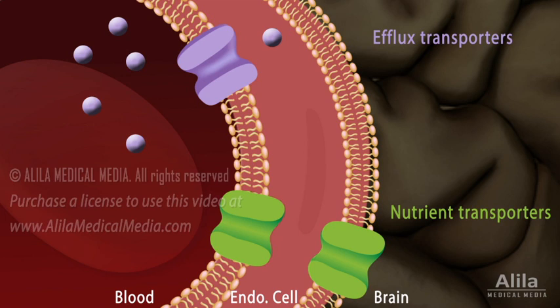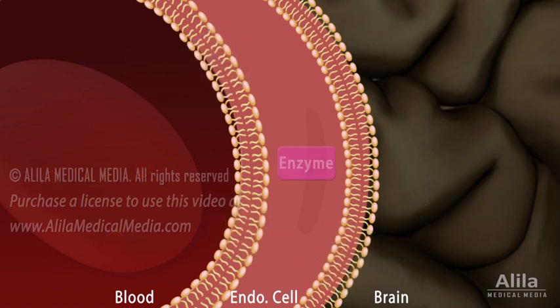Efflux transporters use cellular energy to move substances against their concentration gradient. These transporters are usually located on the blood side of endothelial cells. They transport lipophilic molecules, which have passively diffused through the cell membrane, back to the blood. Nutrient transporters, on the other hand, facilitate the movement of nutrients, such as glucose and essential amino acids, into the brain, down their concentration gradient. The brain endothelial cells also contain a number of enzymes that metabolize and thus inactivate certain neurotransmitters, drugs, and toxins, preventing them from entering the brain.